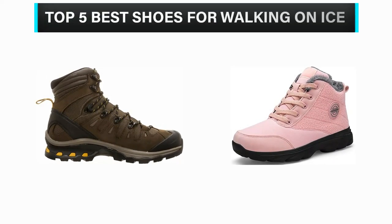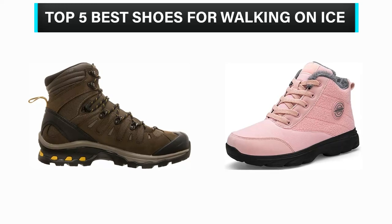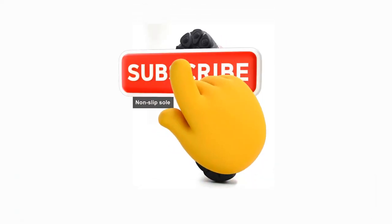What's up, guys? In this video, we are going to check out the top 5 best shoes for walking on ice that are available in the market for their true quality. We have made this list based on overall performance, price, quality, and more. If you choose from this list, you can rest assured that you are buying the best product. Please check the product links in the description below, and don't forget to subscribe to our channel to enjoy more awesome content like this.